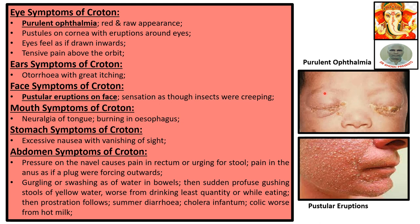Ear symptoms of Croton: otorrhea with great itching. Face symptoms of Croton: pustular eruptions on the face with a sensation as though insects were creeping.